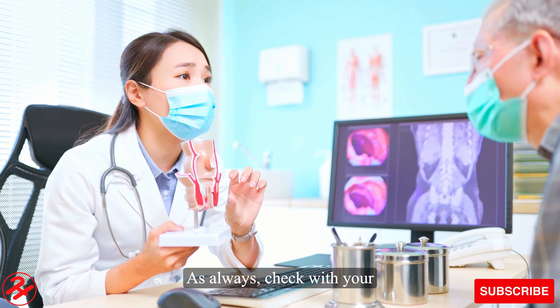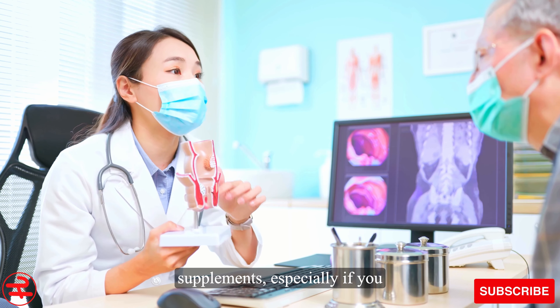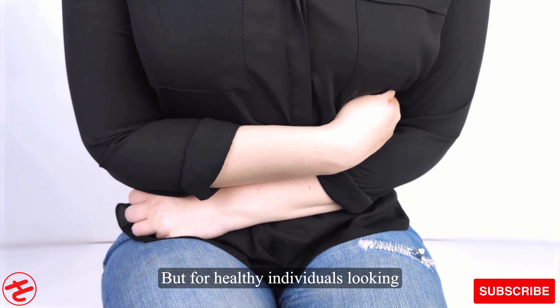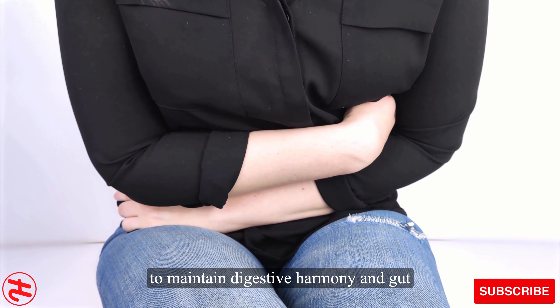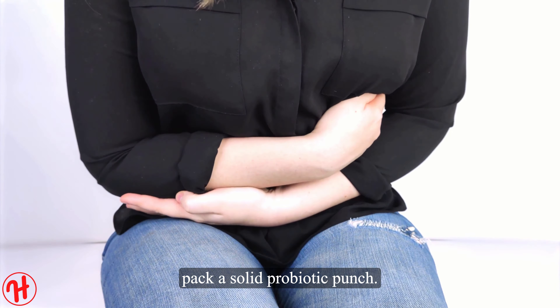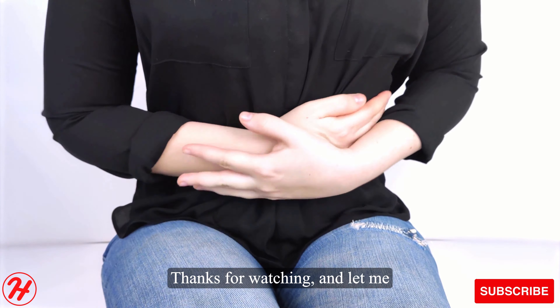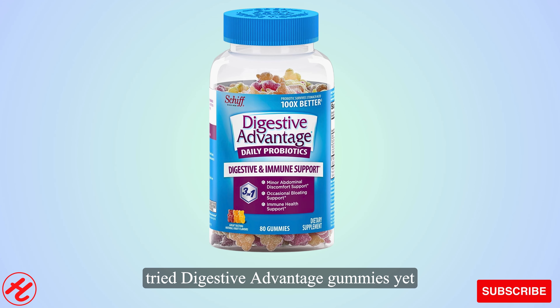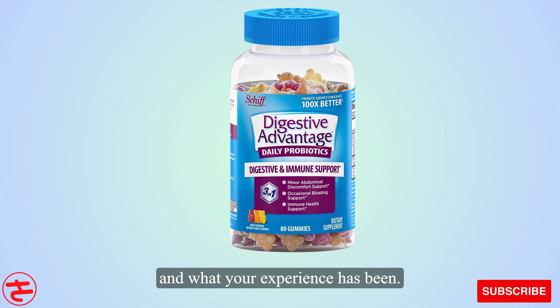As always, check with your doctor before starting any new supplements, especially if you have underlying health conditions. But for healthy individuals looking to maintain digestive harmony and gut microbiome balance, these chewables pack a solid probiotic punch. Thanks for watching — let me know in the comments below if you've tried digestive advantage gummies yet and what your experience has been.